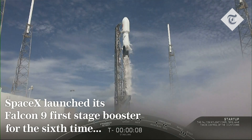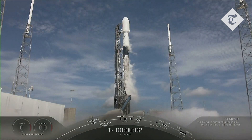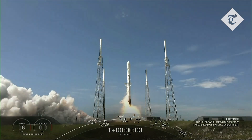9, 8, 7, 6, 5, 4, 3, 2, 1, 0. Ignition, and liftoff at the top of 9. Good start length.